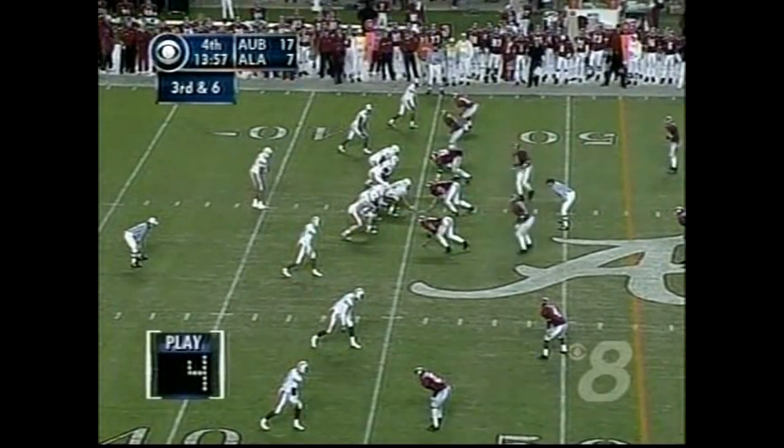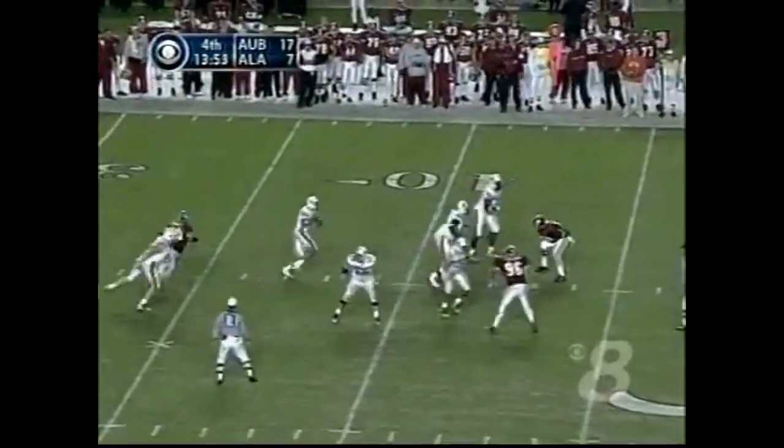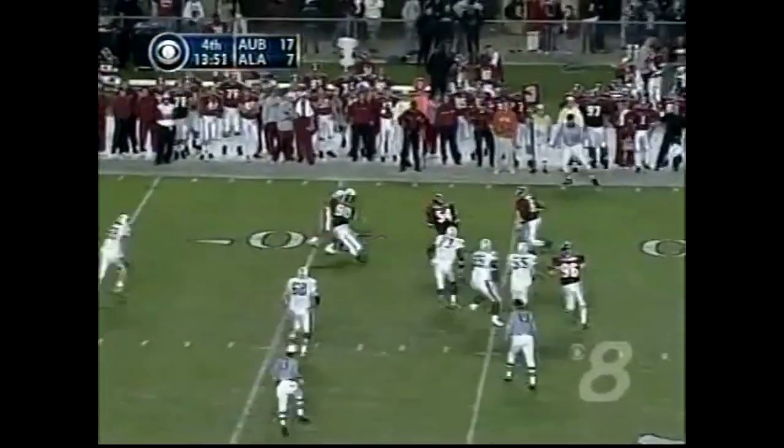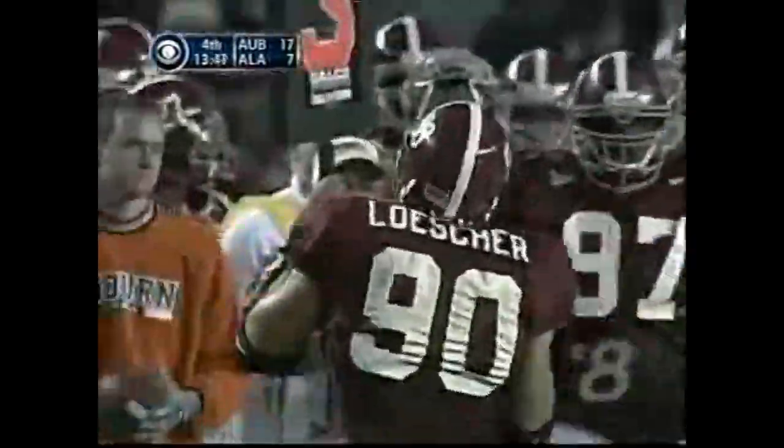Third and six. A lot of time for Campbell — good downfield coverage — they got him. Not McKay-Losier. That was a coverage sack. Good coverage downfield.